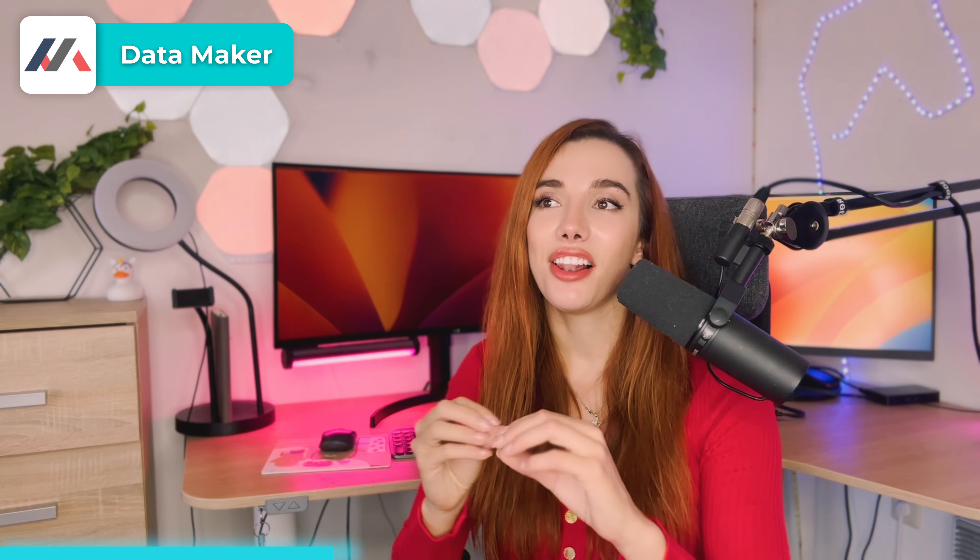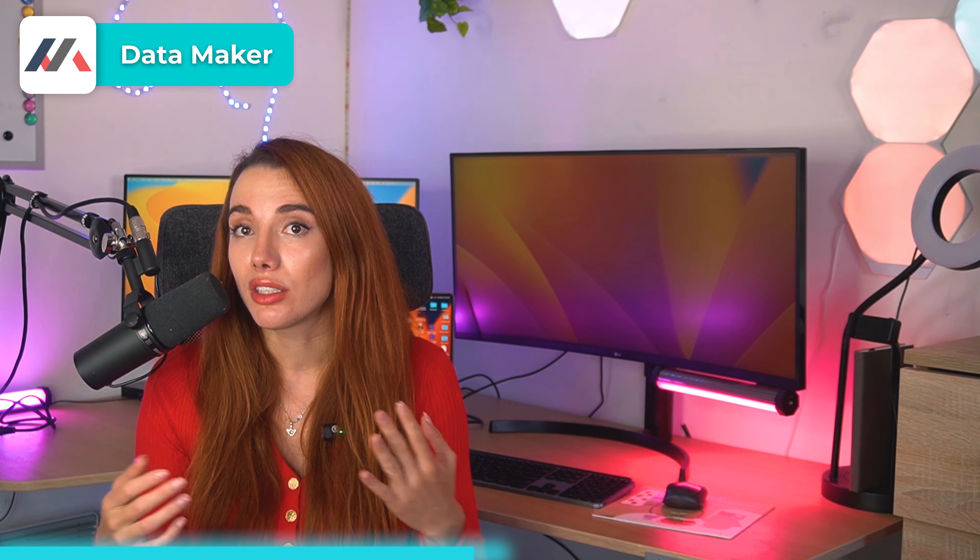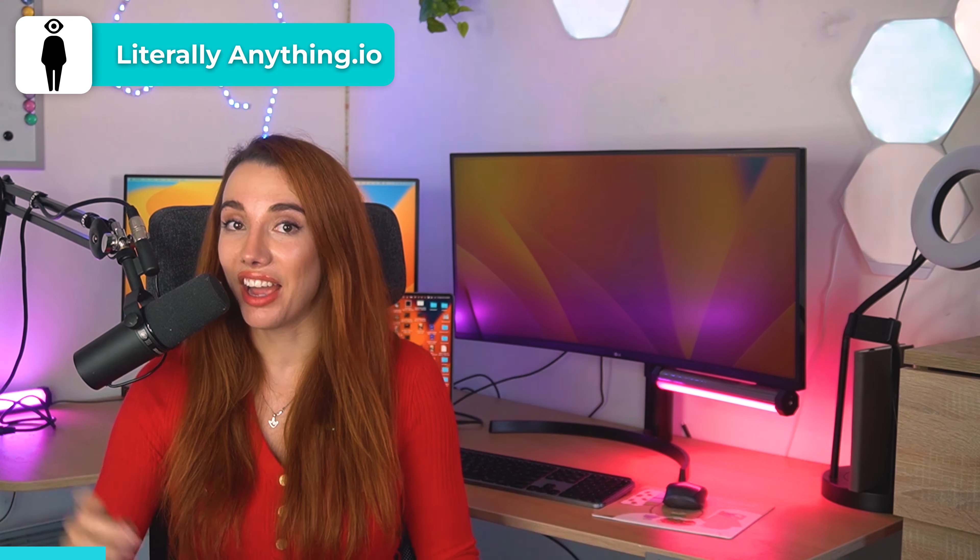Next is Datamaker, which is the ultimate test data management tool. You can create any kind of data for system testing — bye-bye custom scripts and manual testing, hello predictability and accuracy. It keeps your data secure and reliable, supports a lot of different data types and integrations, and works across multiple platforms. It's super user-friendly with a good interface. Nobody likes testing, but this is great if you have to do it.